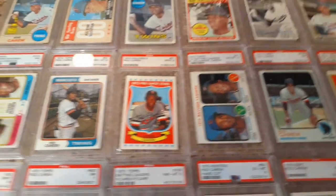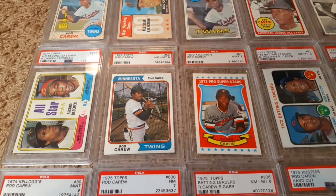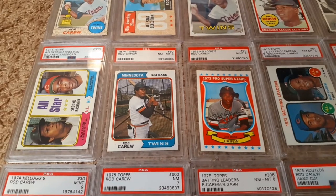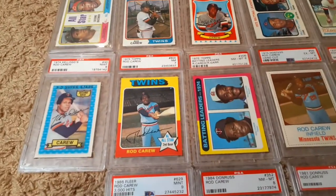Kellogg's from 73. On to 74 — he shares the All-Star card for second baseman with Joe Morgan. And then that's a nice 74 Kellogg's as well.